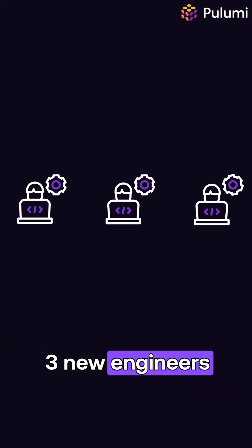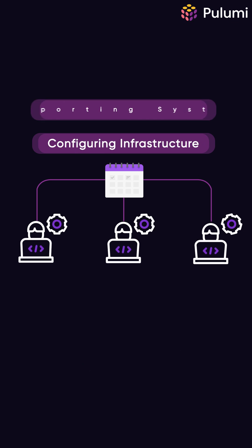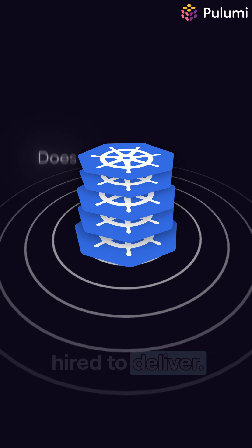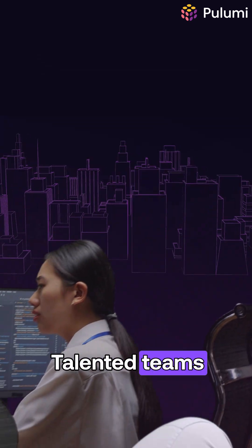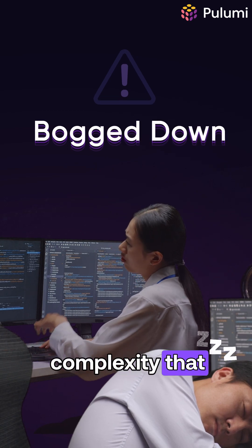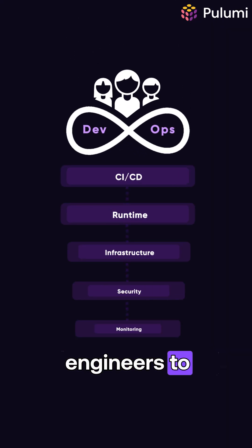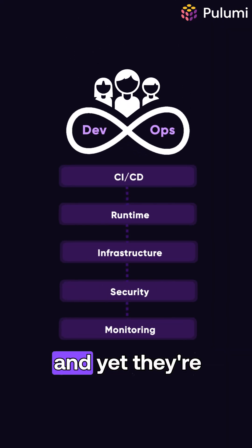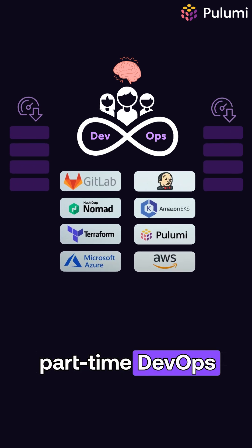Your development team just hired three new engineers and within a month they're spending more time configuring infrastructure and supporting systems than building the products they were hired to deliver. Does this sound familiar? This is happening at companies everywhere. Talented teams are getting bogged down in operational complexity that has little to do with the features they need to ship. You hired engineers to solve business problems and deliver value, and yet they're drowning in configs and wrestling with CI and becoming part-time DevOps engineers.